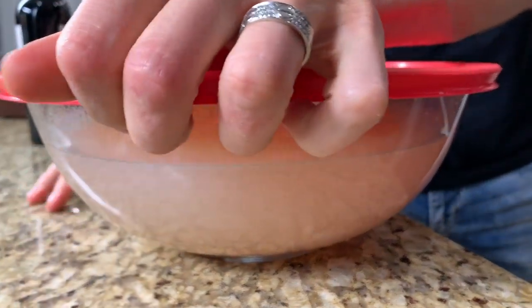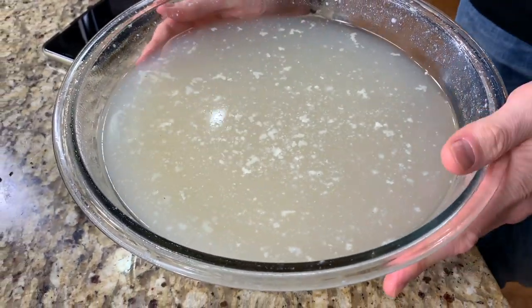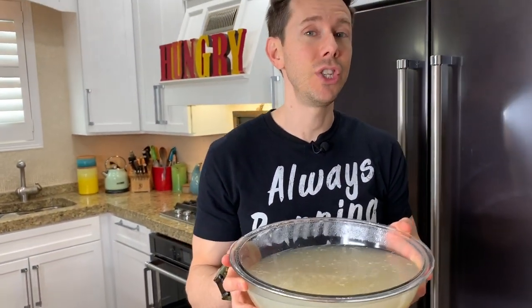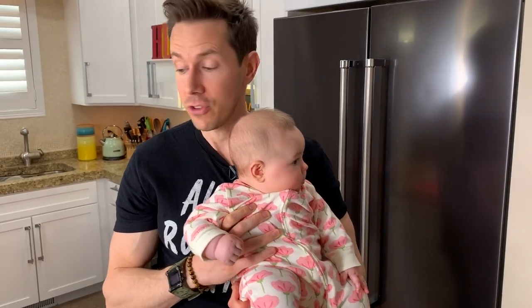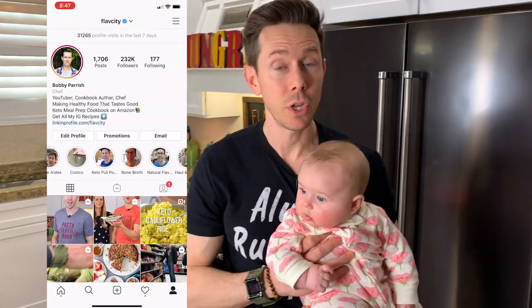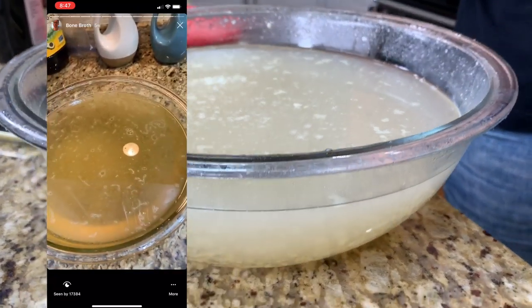Homemade bone broth right here. We're making this on a weekly basis now because winter is here. This is so good — not just for making soups and stews and chilies, but this bone broth is full of gelatin, collagen, and chondroitin — everything good for your hair, skin, teeth, and nails. Daddy's 41 years old and has got to bolster up those supplements, so that's a great way to do it. Plus, we talk about gut health and the microbiome — bone broth actually improves the gut bacteria, and 80% of your immune system's living cells are in your gut. Go to the FlavCity Instagram for the bone broth recipe — you should be drinking a cup every day with a pinch of unrefined pure salt.